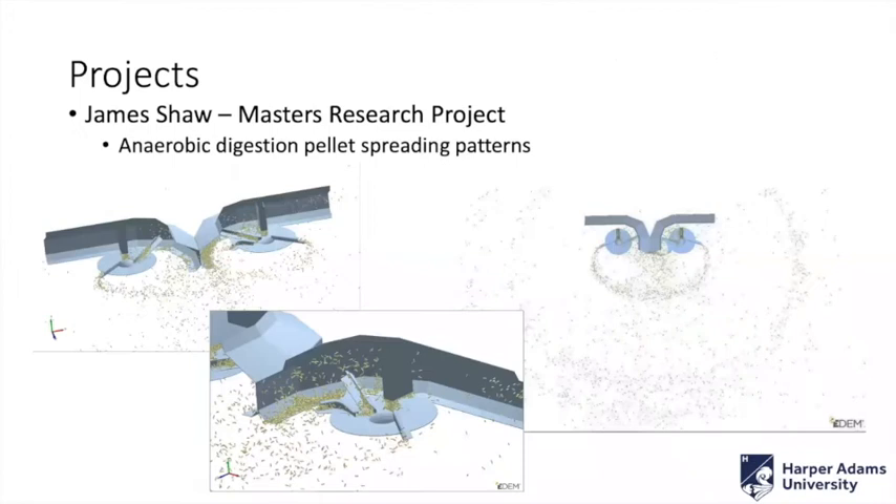We've had other projects too. James Shaw, another master's student, was looking at anaerobic digestion pellet spreading patterns — how they can be improved and optimized, understanding the flow of seed, the speed of the spreading arms, what effect it has. He was doing very detailed investigations quickly and cheaply, quicker than building a load of prototypes, and making huge improvements on the design purely in a virtual world.